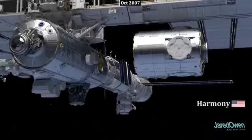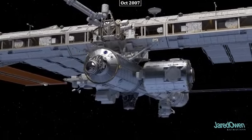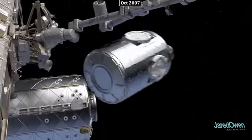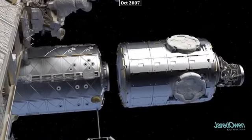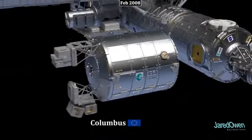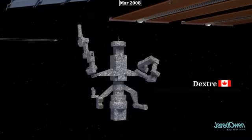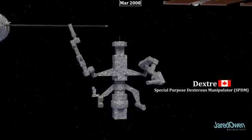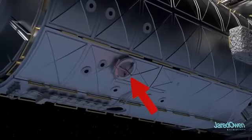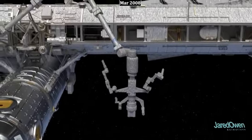The Harmony module, also called Node 2, is attached to the forward end of Destiny after some rearranging. Harmony has six docking ports to allow for further expansion of the station. Next comes the Columbus module, a European laboratory. Canada also contributed more robotics in the form of Dextre, a space robot that can attach to the same grapple fixtures as Canadarm2 and is most useful when attached to its end.